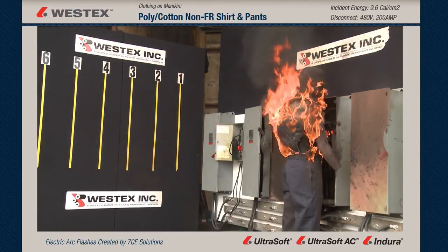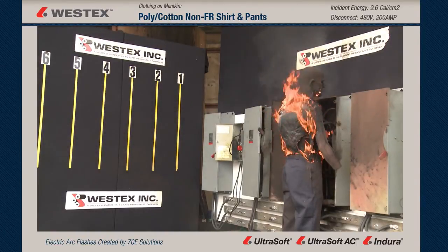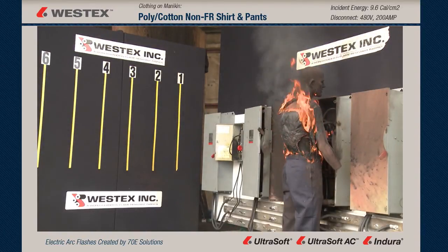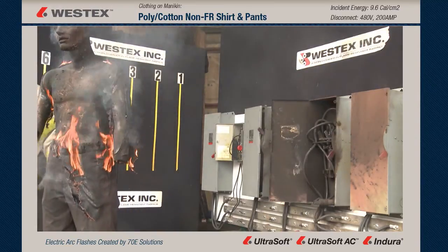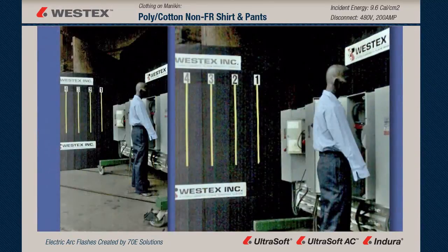Stop, drop, and roll is not going to put this out. This fire is too aggressive for that. The pants are on fire as well. It's hard to see right now, but when our firefighter moves the mannequin, you can clearly see that the pants have ignited as well, and the shirt within seconds is almost completely burned off the mannequin.